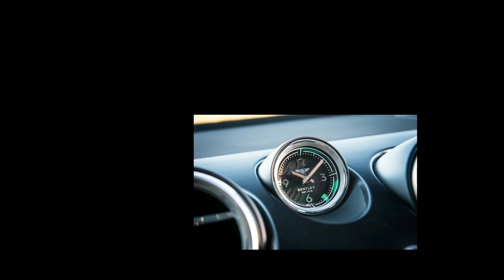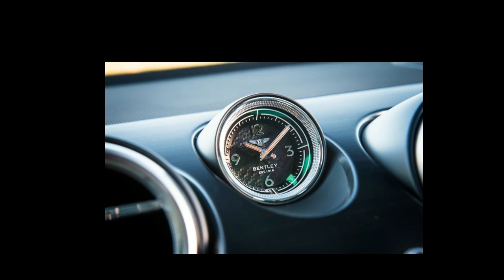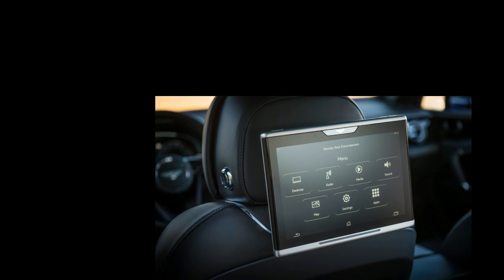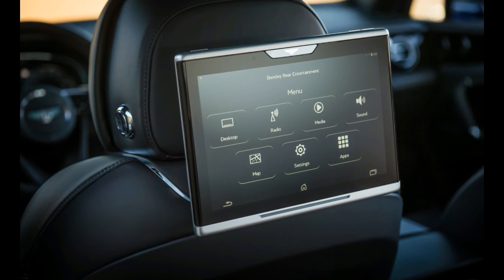Why an SUV? Simple — people who drive Bentleys tend to have other vehicles, a lot of them. And the vehicle they drive in the winter, or when it's raining, or foggy, or below 75 degrees, tends to be an SUV.